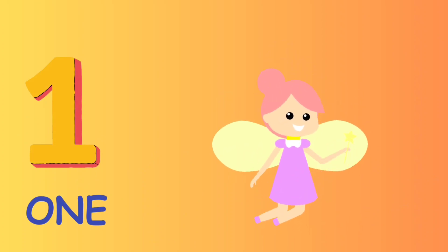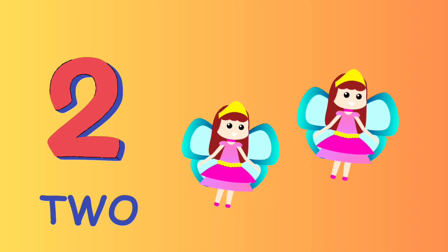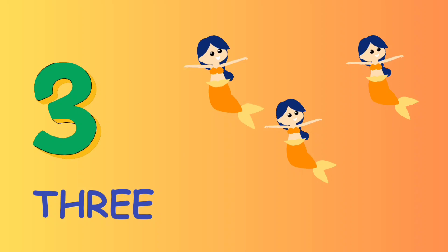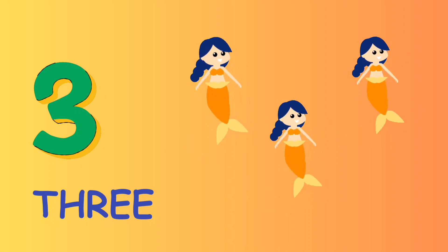1 O N E — 1 fairy. 2 T W O — 2 fairies. 3 T H R E E — 3 mermaids.